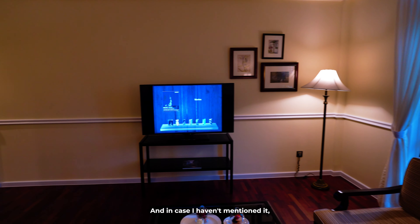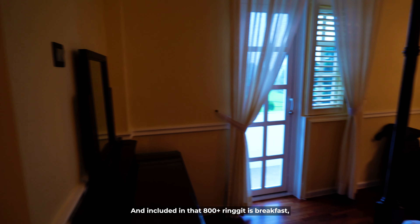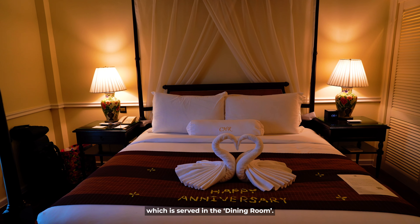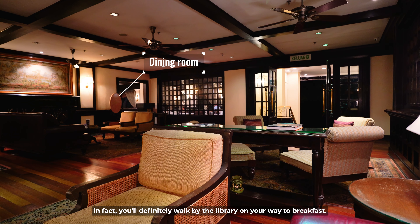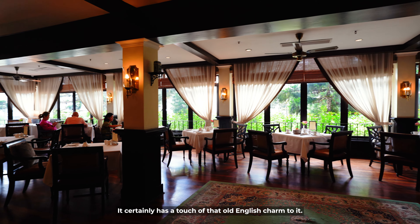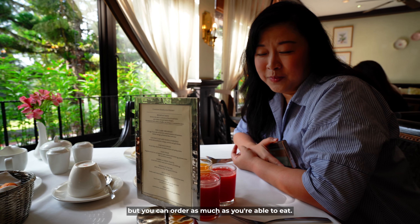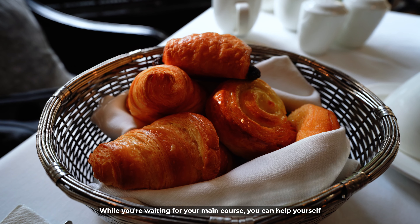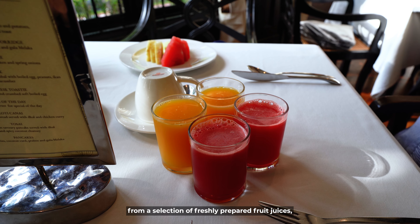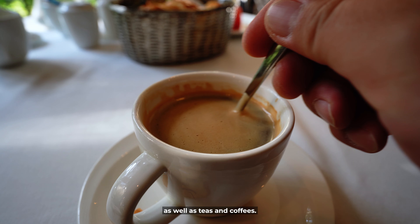One night in the junior suite at Cameron Highlands Resort will cost you a little north of 800 ringgit, and included in that is breakfast, which is served in the dining room next to the library or reading room. This is the dining room — it certainly has a touch of that old English charm. Breakfast is à la carte but you can order as much as you're able to eat. While waiting for your main course, you can help yourself to a selection of breads and pastries as well as fresh cut fruit, and choose from freshly prepared fruit juices, teas, and coffees.